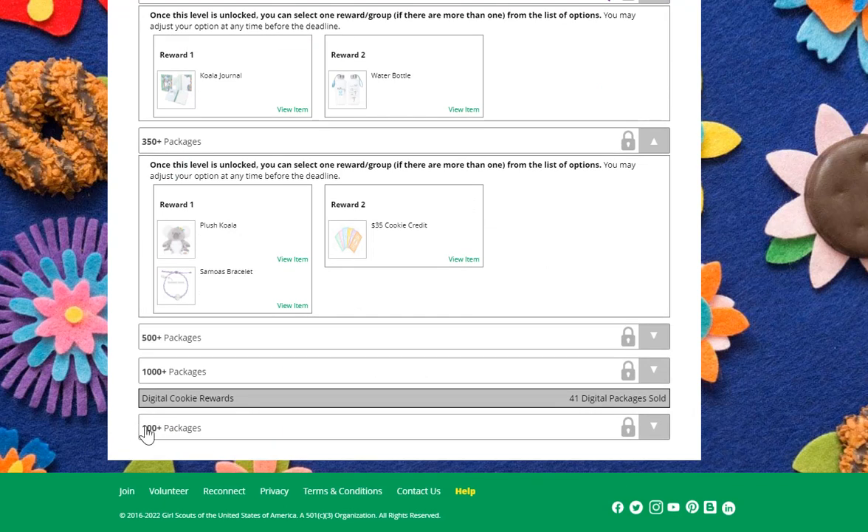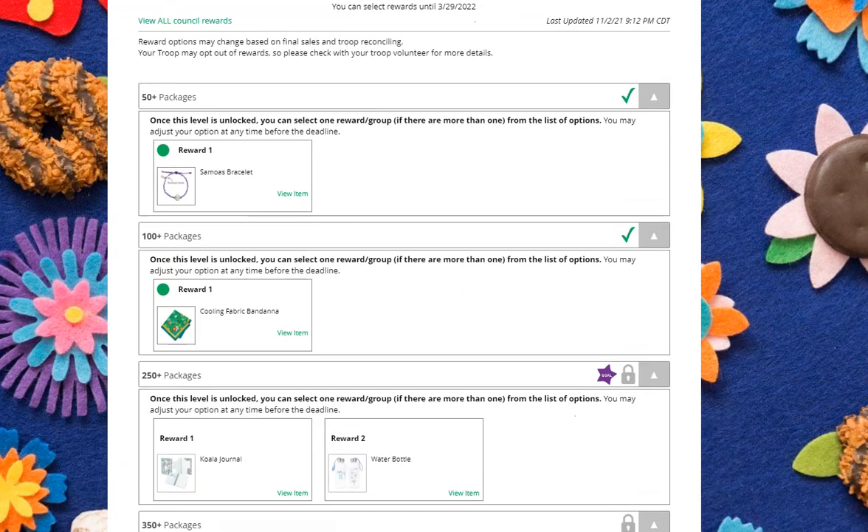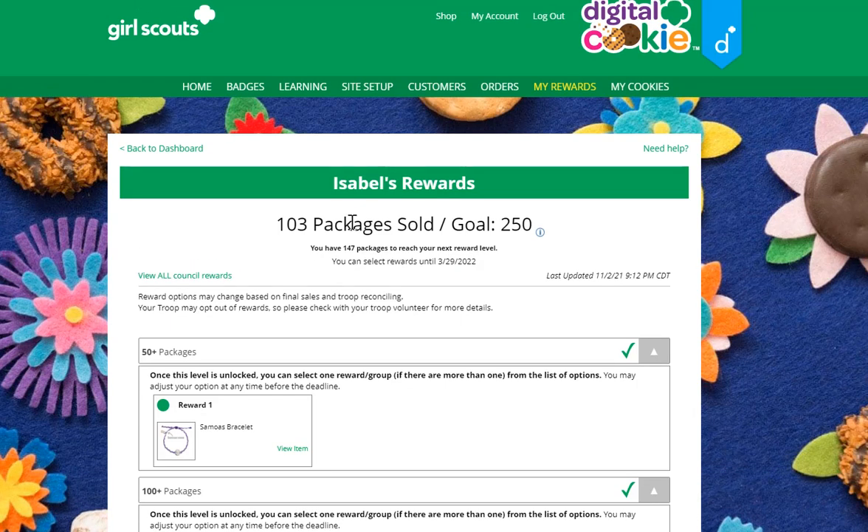The council may be offering other types of rewards other than packages sold. This particular council has a reward that if the girl sells 100 packages online, she would be eligible for another reward. Check with your troop volunteer for more information on rewards, as that number comes from your troop volunteer and what she's recorded in eBuddy.